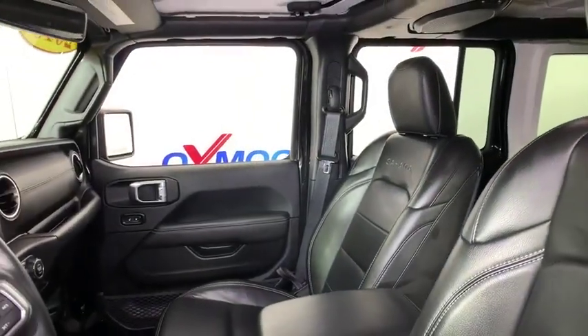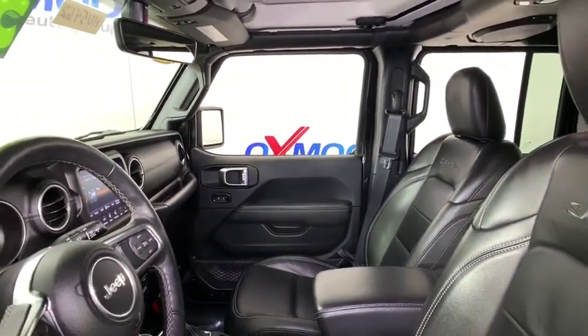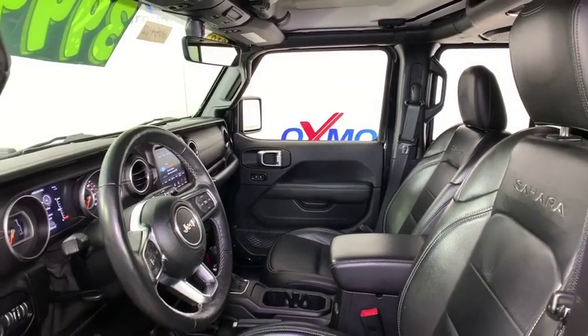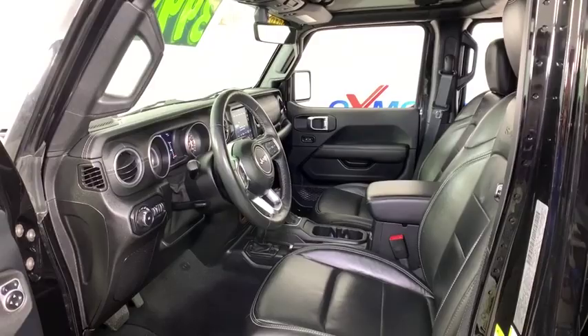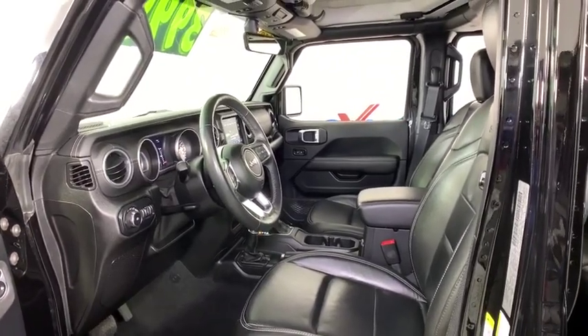Backup camera, navigation system, traction control, remote engine start, dual airbags, leather-wrapped steering wheel, alloy wheels, power steering, four-wheel disc brakes, universal garage door opener, eight speakers.